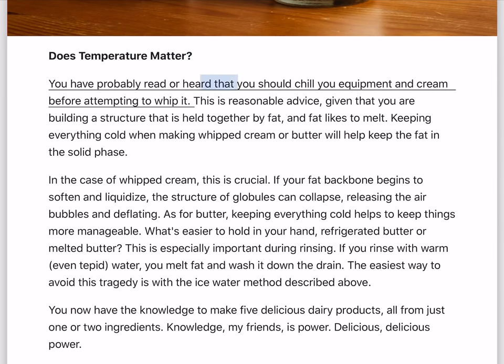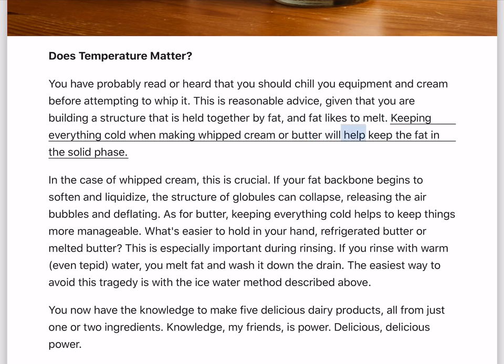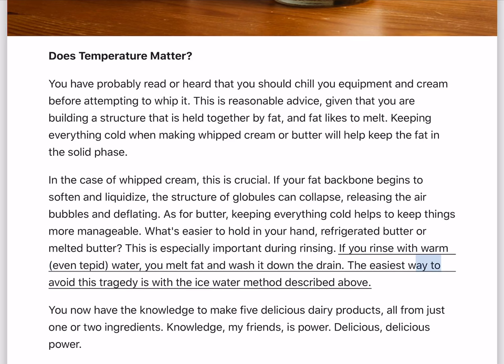Does temperature matter? You've probably heard that you should chill your equipment and cream before attempting to whip it. This is reasonable advice, given that you are building a structure that is held together by fat, and fat likes to melt. Keeping everything cold when making whipped cream or butter will help keep the fat in the solid phase. In the case of whipped cream, this is crucial — if your fat backbone begins to soften and liquidize, the structure of globules can collapse, releasing the air bubbles and deflating. For butter, keeping everything cold helps keep things more manageable. If you rinse with warm water, you melt fat and wash it down the drain. The easiest way to avoid this tragedy is with the ice water method described above.